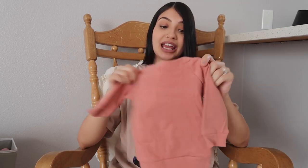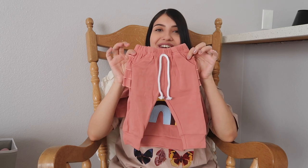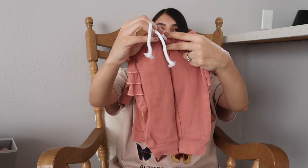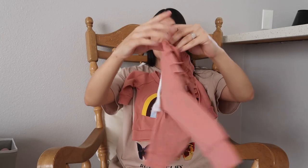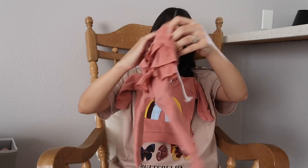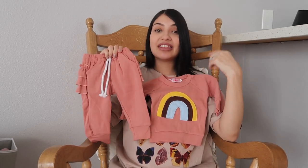Then the bottoms — oh my gosh, how cute are these! They're little sweats and you can tie them right here, and then the back has a little ruffle booty. How adorable is this set! If they have this in Leila's size and Aurora's size, I would totally buy it.